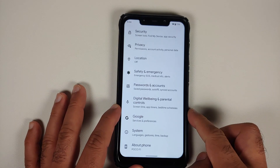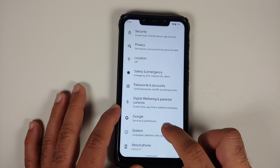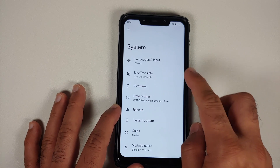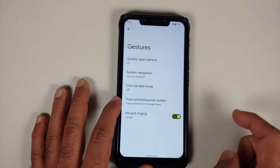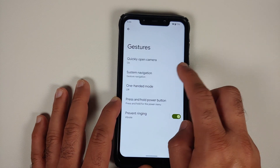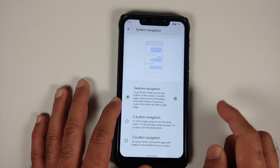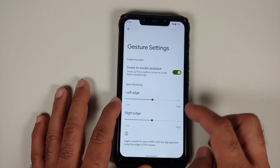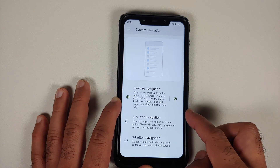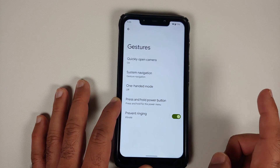Digital Wellbeing and Parental Controls are the same as Android 11 — nothing new. In System, you have Live Translate, though unfortunately it is not working on YouTube. In Gestures, you can quickly open the camera by pressing the power button twice. There are three navigation options, and in gesture settings you can swipe to invoke the assistant, configure the sensitivity of left and right edges.